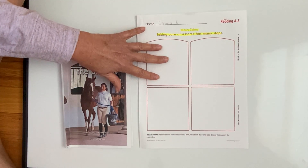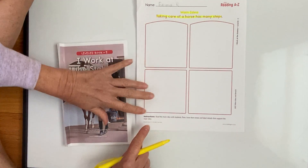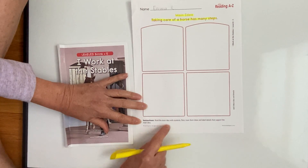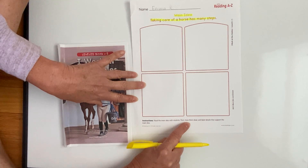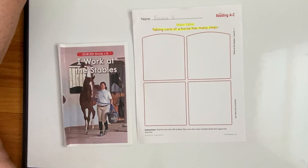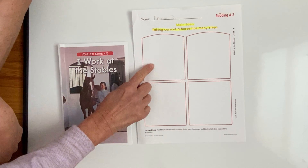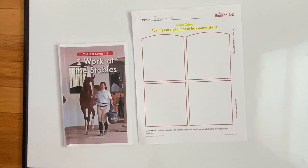Now we know that the main idea is all about ways to take care of horses — in this instance, it was different ways that Aria took care of Duke. Down here at the very bottom it says 'read the main idea,' which I just did. Then I'm going to have you draw and label details that support the main idea. What I'm asking you to do, Emma, is you have four areas — four squares: one, two, three, four. And I want you to think back in our story, and this is where you need your pencil.